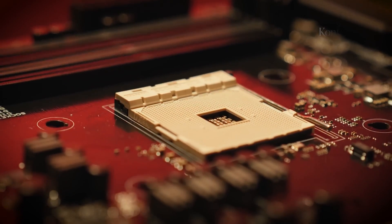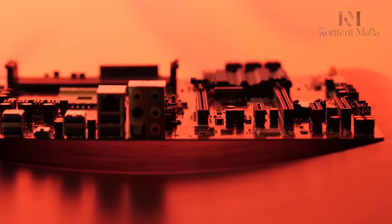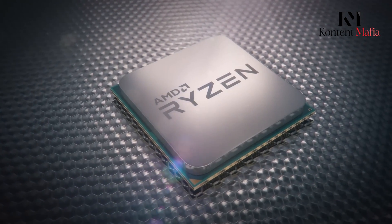Additionally, the majority of socket AM5 motherboards feature a special capability called USB BIOS Flashback, which facilitates easy motherboard BIOS updates to ensure perfect compatibility with the new Ryzen 9000 processors.